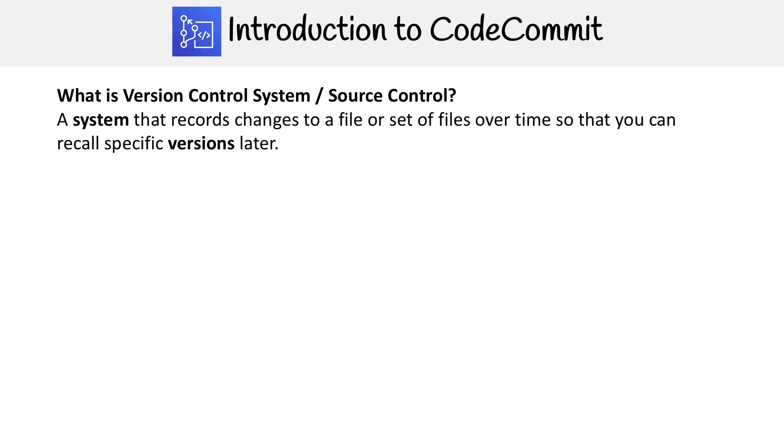To understand CodeCommit, we need to know what a version control system is. That is a system that records changes to a file or set of files over time so that you can recall specific versions later.